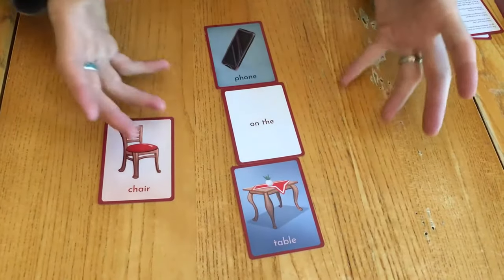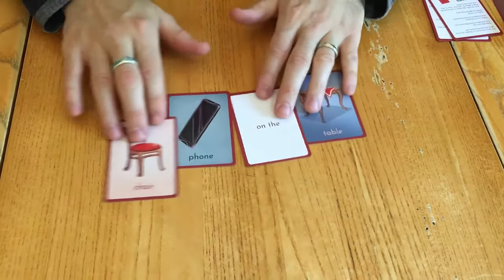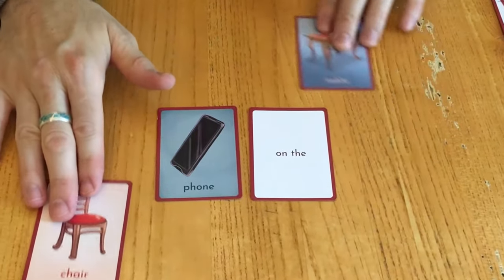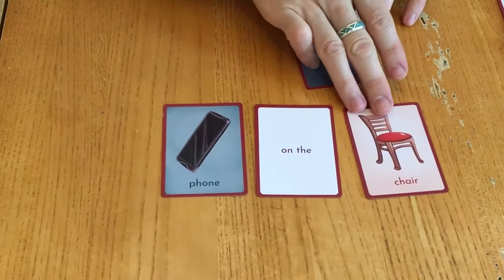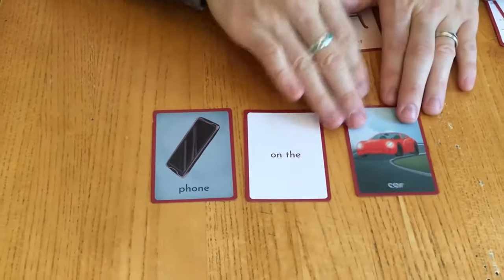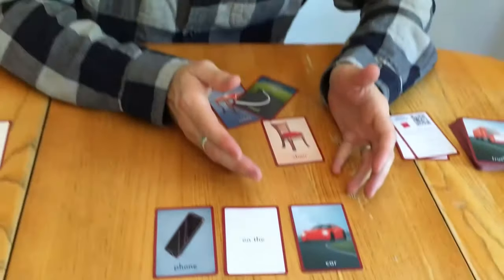You can do it visually or just say the sentence. You can also change location — the phone is on the chair — or even have silly combinations like the phone is on the car. Oh no, don't drive away! If the phone is on the car, what's going to happen? You can elicit responses from students and learners that way.